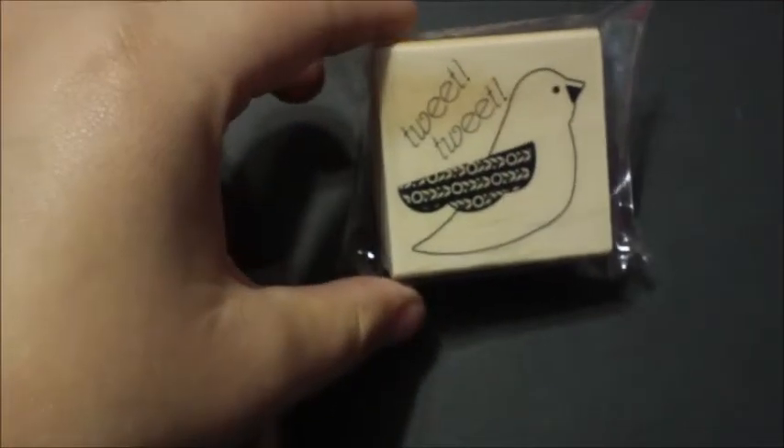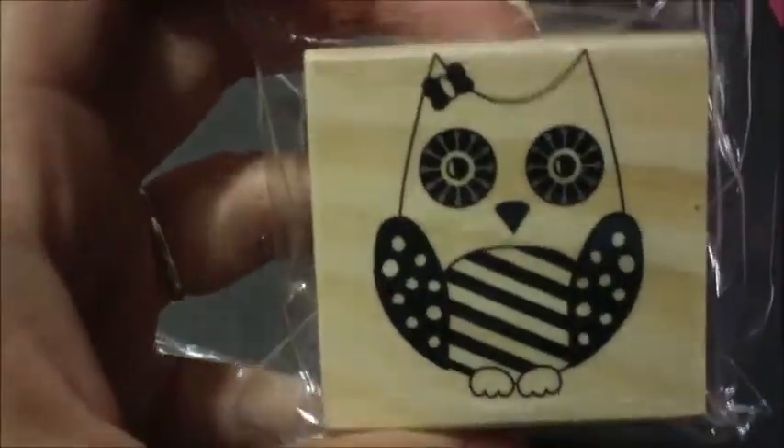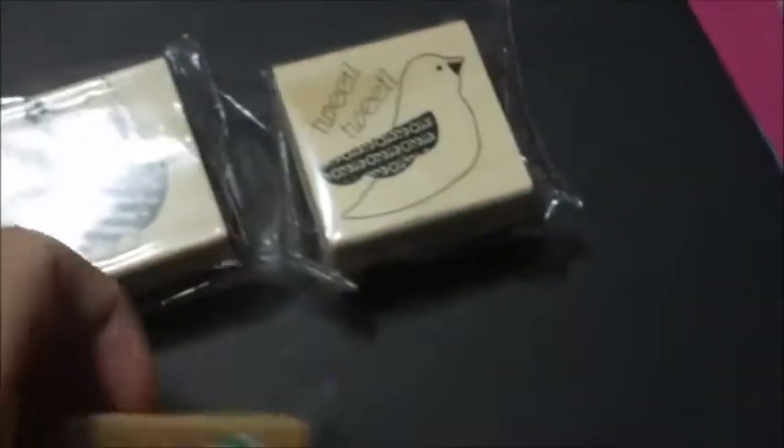From their dollar bin I also got some stamps — a cute little bird that says 'tweet tweet,' an adorable owl, and cherries. Those are all a dollar each.